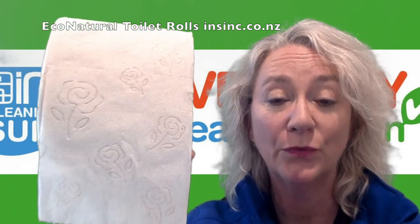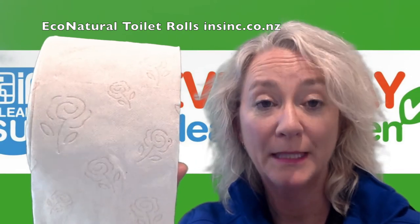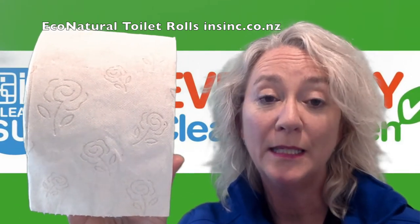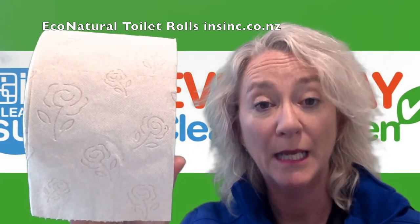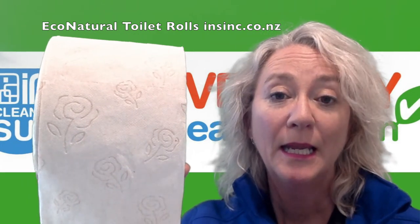On average, a beverage carton is made up of 74% cellulose fibers, 22% polyethylene, and 4% aluminium. Once separated out, these can all be used for different purposes.